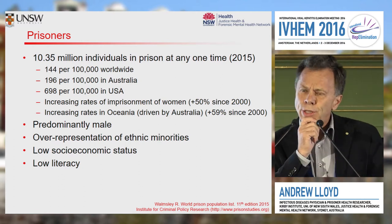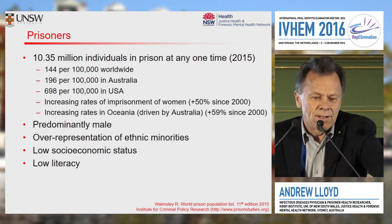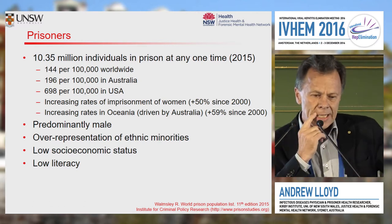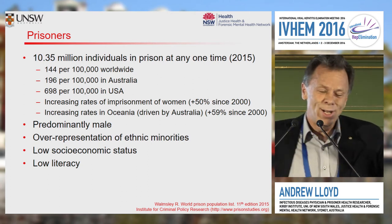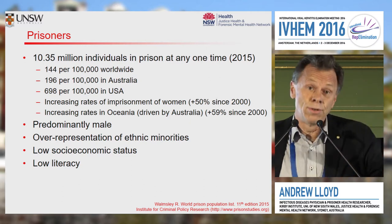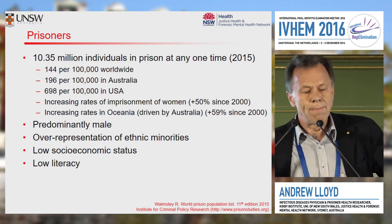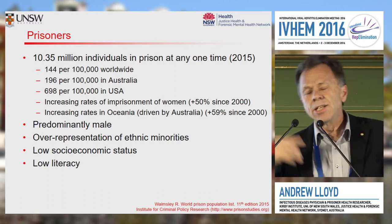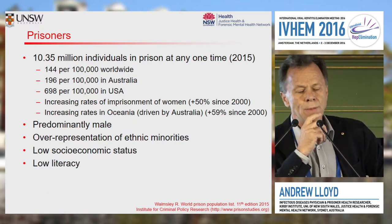What about the prison population across the globe? There are about 10 million individuals incarcerated across the globe at any one time, with a rate of about 100 per 100,000 generally. We're up there in Australia with about double that rate — not as high as Texas, but definitely up there. The trend line in Australia in particular is of increasing duration and increasing numbers of imprisonment. Prisoners are generally male predominant with heavy over-representation of ethnic minorities and generally poor socioeconomic status — they are the most disadvantaged members of our community.